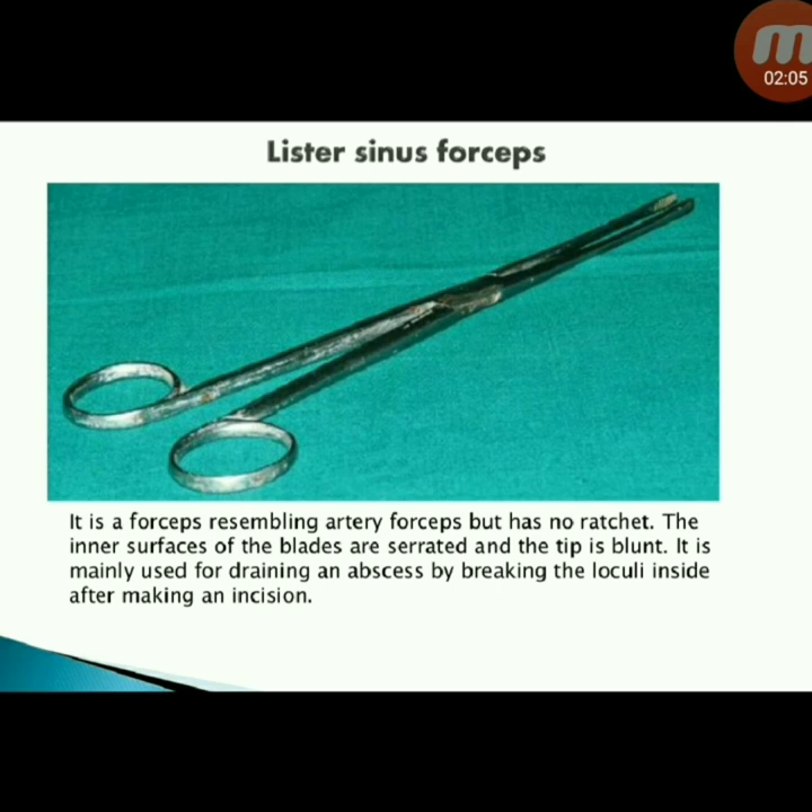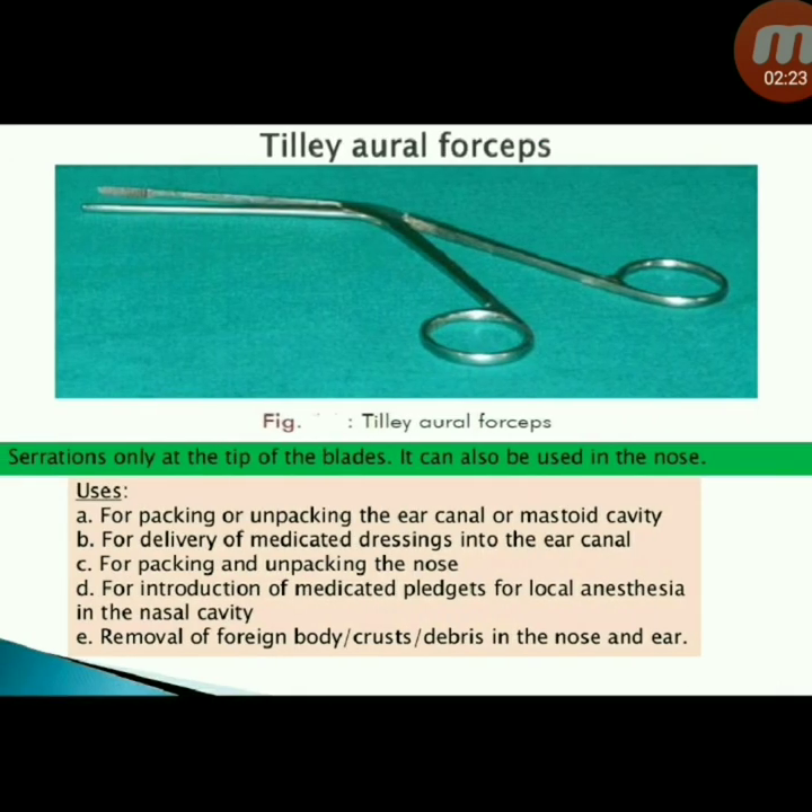Next instrument: Lister sinus forceps — resembles artery forceps but has no ratchet. The inner surfaces of the blades are serrated and the tip is blunt. Mainly used for draining an abscess by breaking the loculi inside after making an incision.